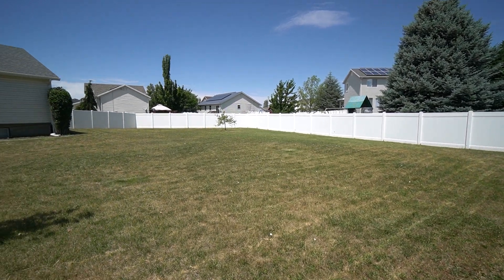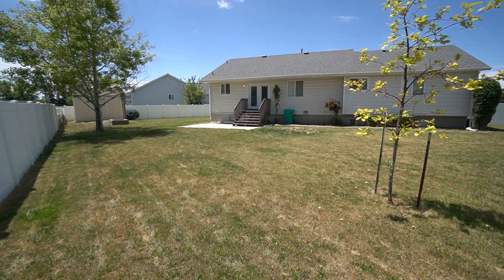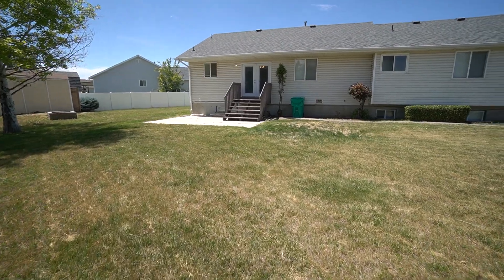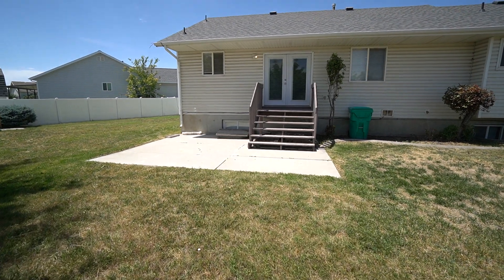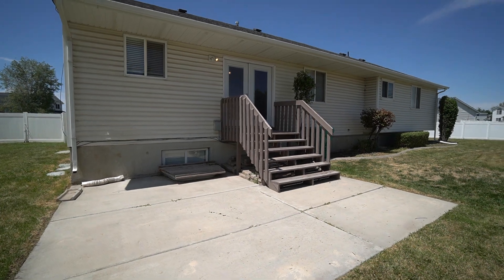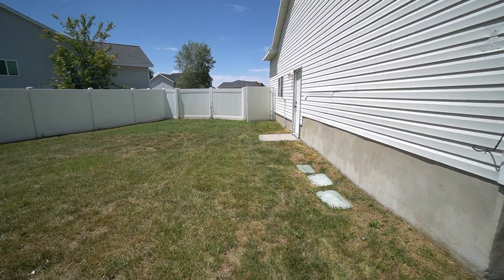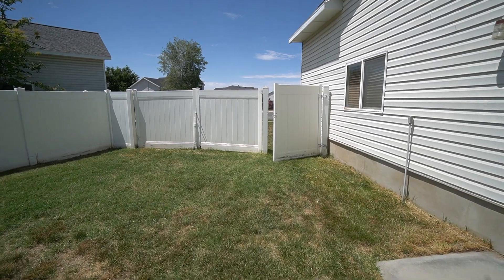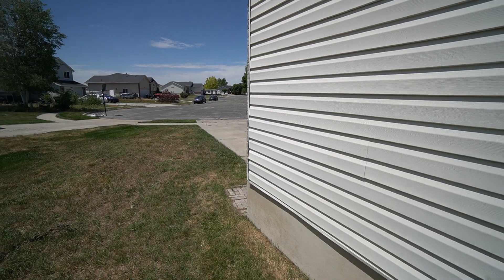As you can see, there is also a nice back patio area with plenty of space for a barbecue grill. There is also access from the patio that takes you into the house. We'll go ahead and head inside now.